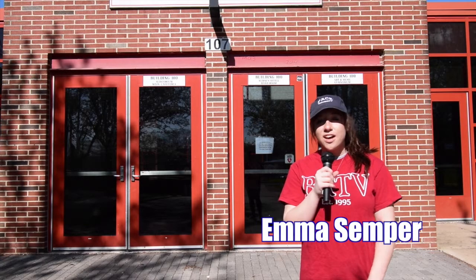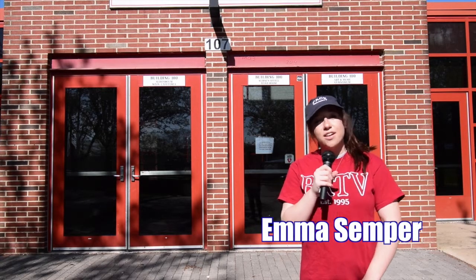Hey guys, welcome to Bridgewater Raritan High School. I'm one of your tour guides, Emma Semper. Let's go check out our high school.